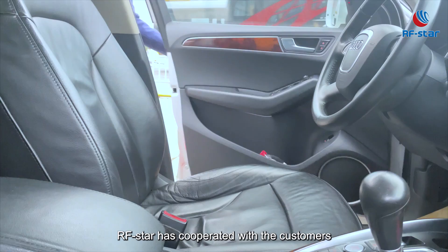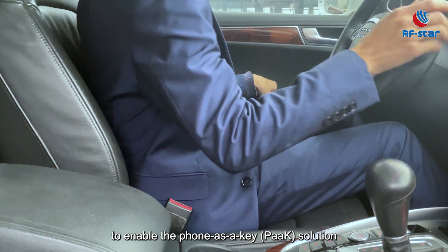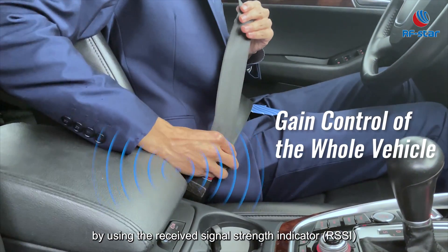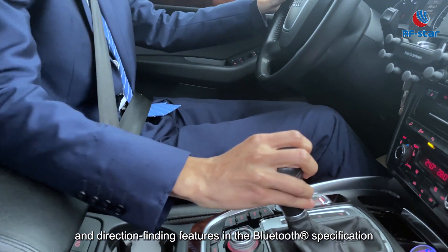RFSTAR has cooperated with customers to enable a phone-as-a-key solution by using received signal strength indicators and direction-finding features in the Bluetooth specification.